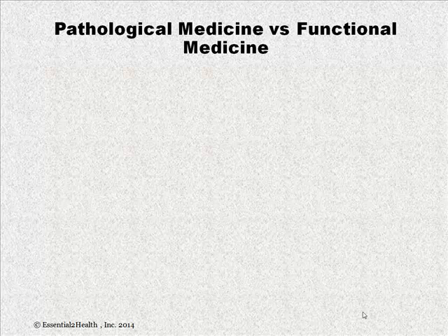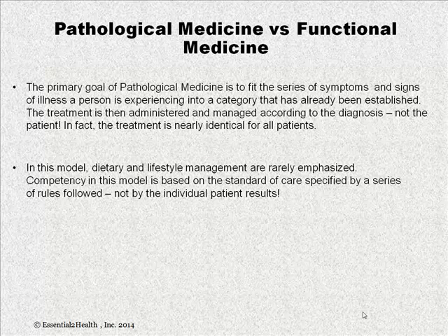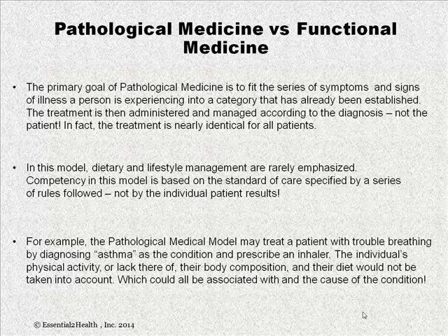Let's take a look at pathological medicine versus functional medicine. The primary goal of pathological medicine is to fit the series of symptoms and signs of an illness into a category that's already been established. Treatment is then administered and managed according to the diagnosis, not the patient — in fact, the treatment is nearly identical for all patients. Dietary and lifestyle management are rarely emphasized. A good example: they may treat a patient with trouble breathing by diagnosing asthma and prescribing an inhaler, without taking into account the individual's physical activity, body composition, diet, and lifestyle, which could all be associated with and probably are the cause of the condition.